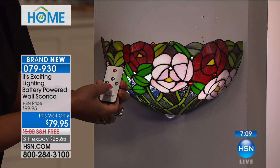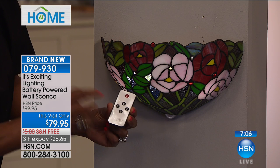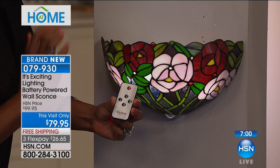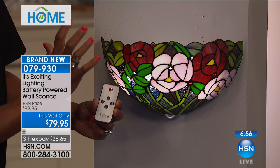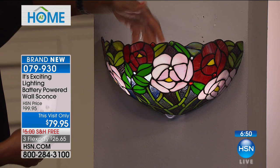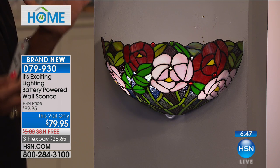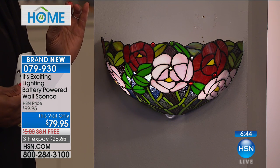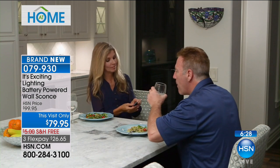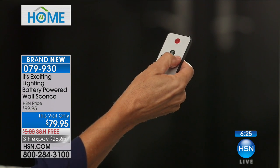Then you'll use your remote control. You can choose to dim this down to 25% — that's almost like a nightlight. 50% is a little romantic, very romantic. 75% is going to light up a hallway. And if you need a little bit more light — look at how bright that is — look at that illumination bringing all of that lovely artwork to life. It's ambient lighting, it's the ambiance in your home, it's decor. It's almost heirloom quality. You can also select the timer — turn it on and it's on for four hours, then it rotates every night.